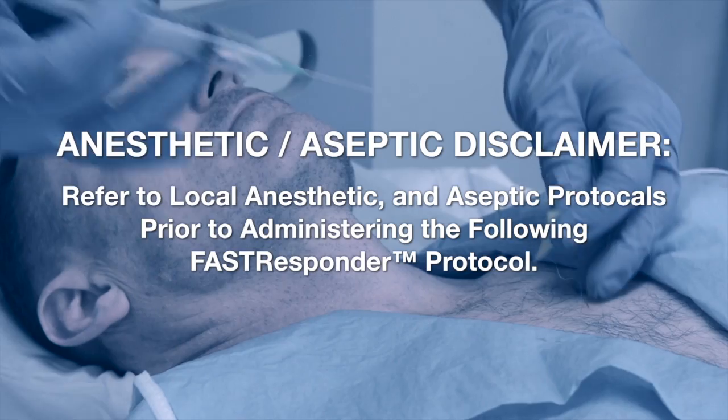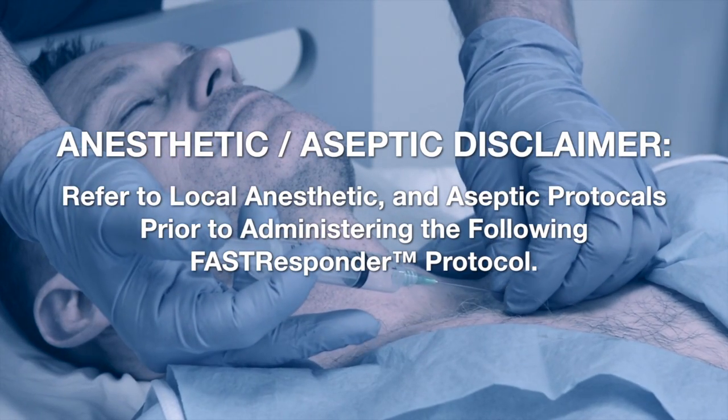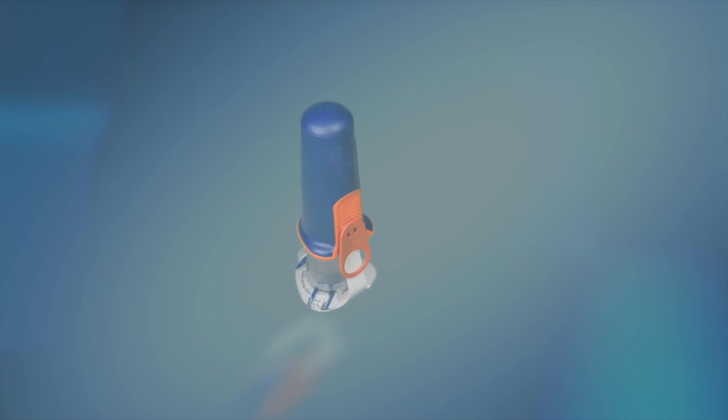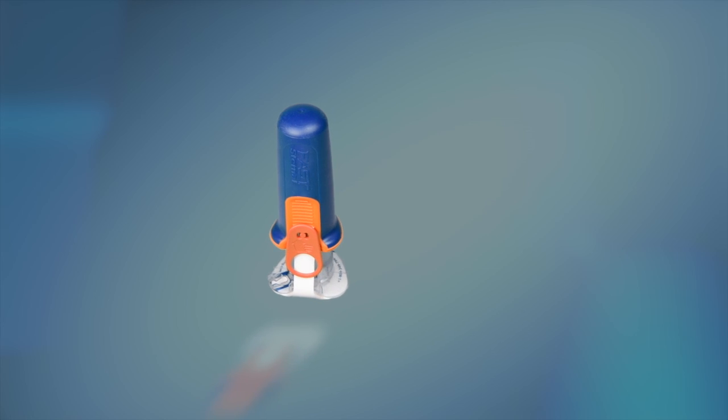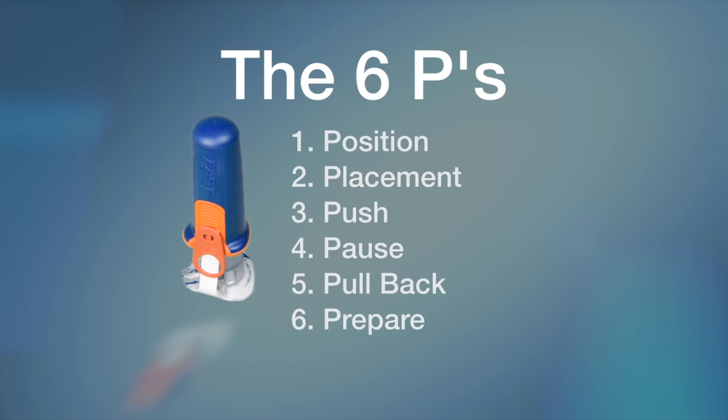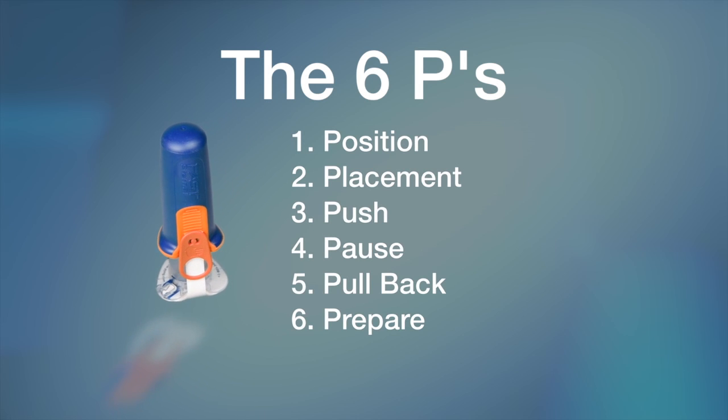Refer to local anesthetic and aseptic protocols prior to administering the following Fast Responder protocol. Maximum success with the Fast Responder is achieved by following a relatively simple protocol. We call it the six P's: position, placement, push, pause, pull back, and prepare.